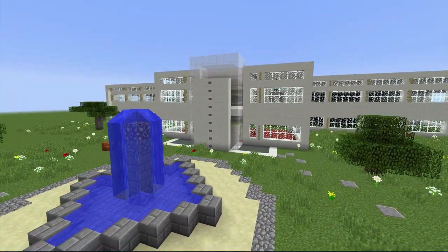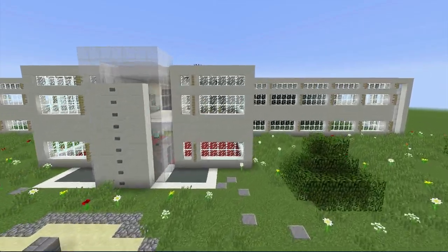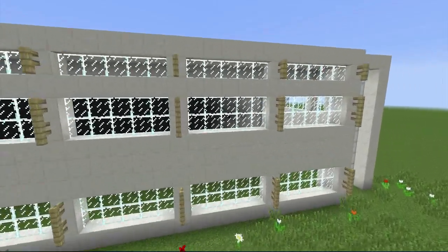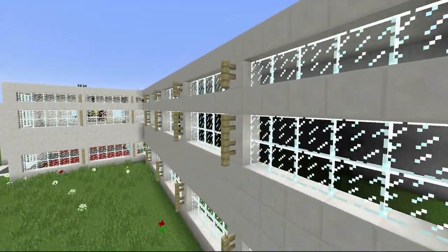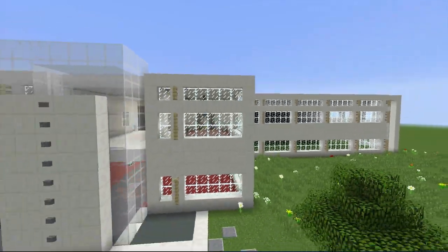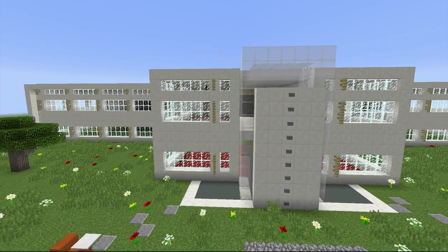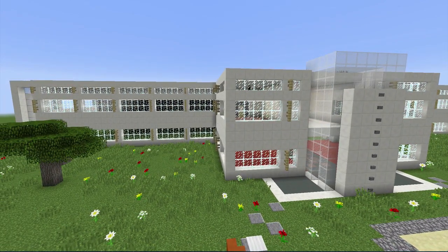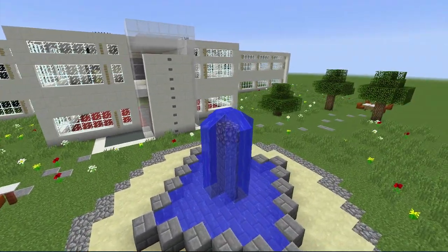Everything that I want to do right now is done so far. We got the exterior done, and in the last episode we put the bones up, and this time we finished it. I like the birch fences all the way around — it just gives it an extra little bit of texture, and we put the buttons on the front, too. Without that stuff, the building just looks so plain because it was all quartz. But adding all the stuff in the front really helped.